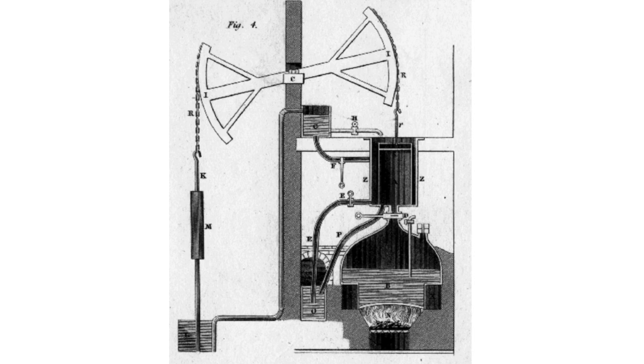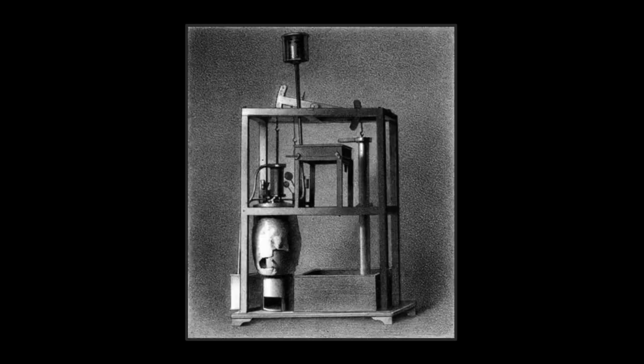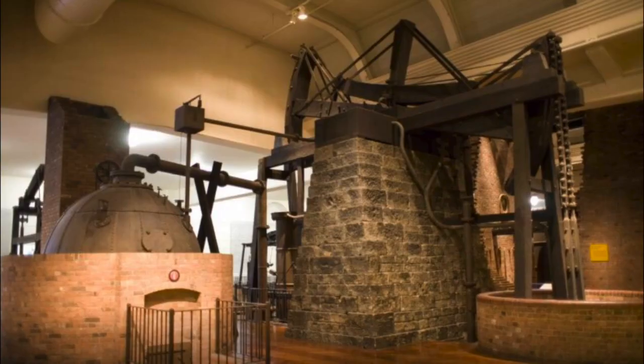The steam engine was primarily used for pumping water out of mines, although the engine was required to have a very large piston in order to pump water out effectively. One engine, made in Russia in 1775, had a 66-inch diameter piston and moved 102 inches vertically.